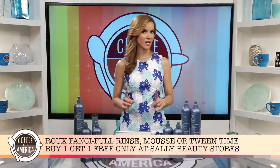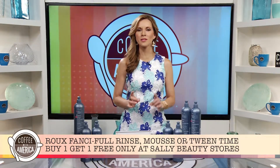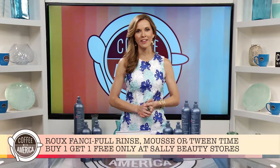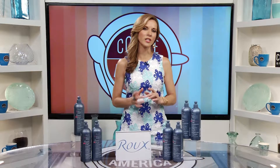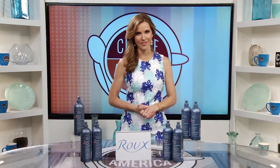And I have one more thing for you. If you go to your local Sally Beauty Supply store from now until the end of June and buy a Rue Fanciful Rinse, mousse or Tween Time Hair Color Crayon, you'll get another one for free. That's right, but only for a limited time and only in your local Sally Beauty stores.